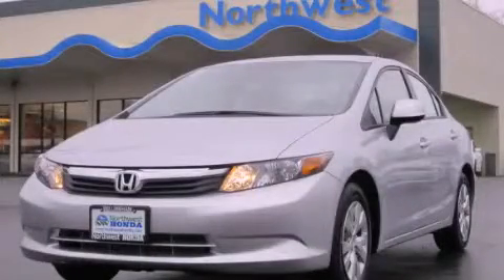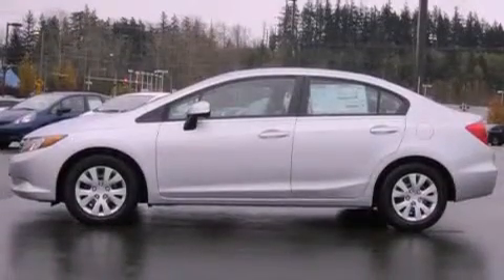This is a brand-new 2012 Honda Civic. It has a 1.8-liter 4-cylinder engine and a 5-speed automatic transmission.